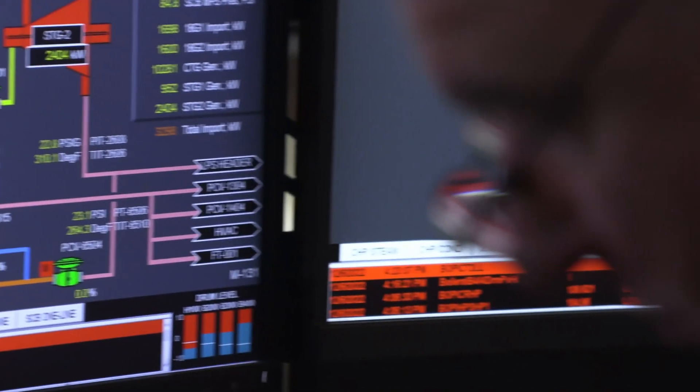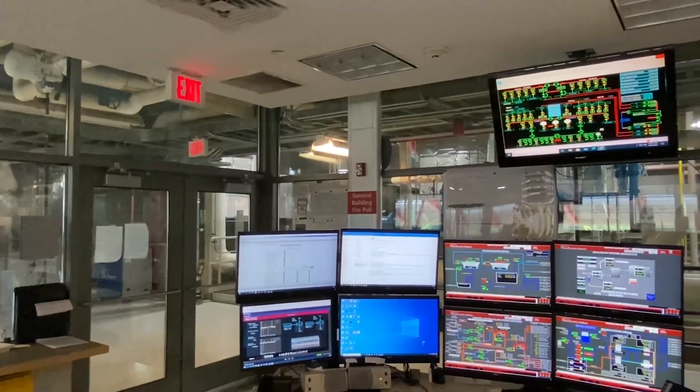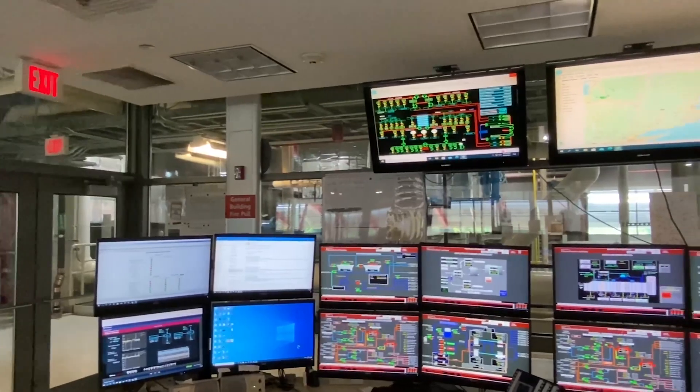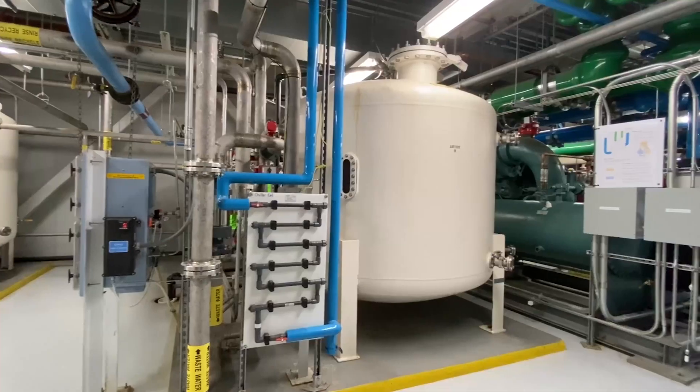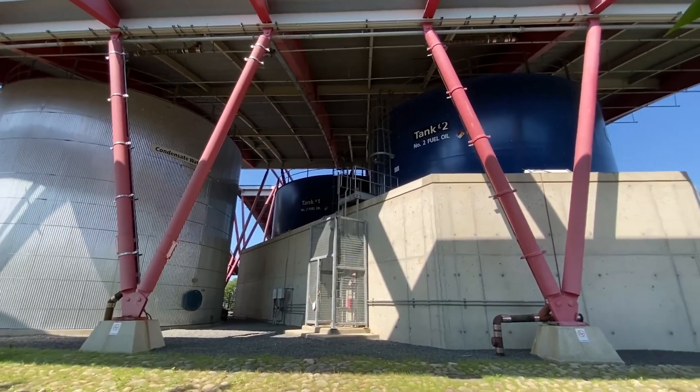Recently we put in an energy command center that's been very effective. It looks continuously through algorithms at how the central heating plant is operating the major equipment and how our buildings are operating, and it sends notices to operators to make corrections. This has been a big win and continues to reduce our energy usage on campus.